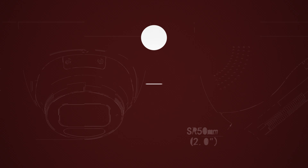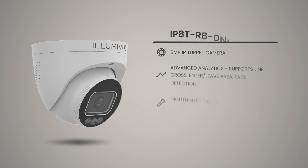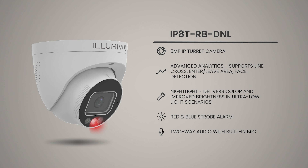Today we're here talking about the newest camera, our 8-megapixel IP camera. It's got all the bells and whistles. It's got infrared, it's got visible white lights, it's got the red and blue technology, it's got built-in mic, built-in speaker.